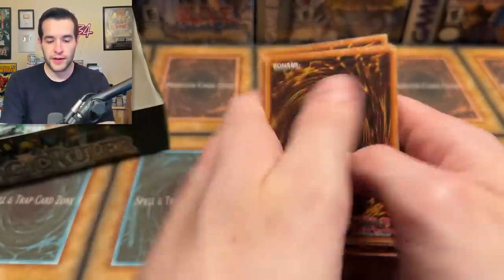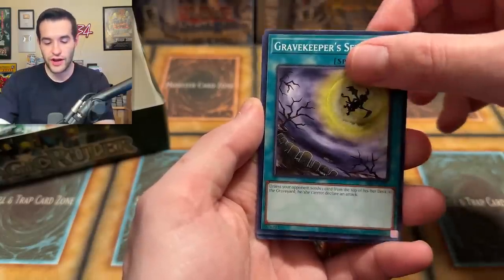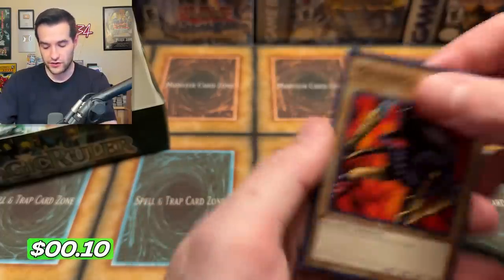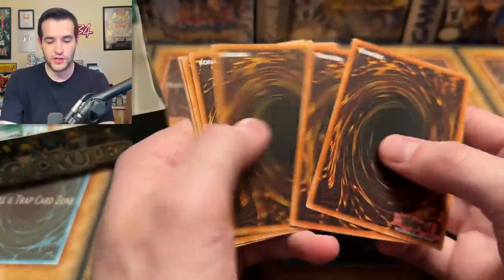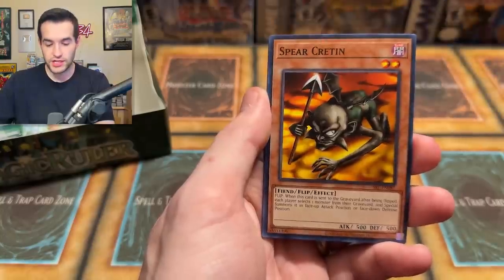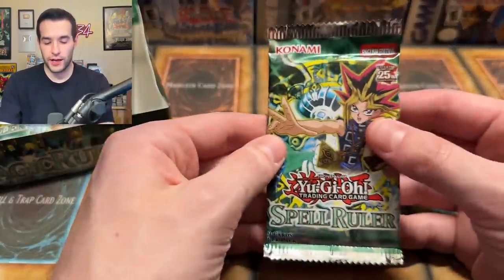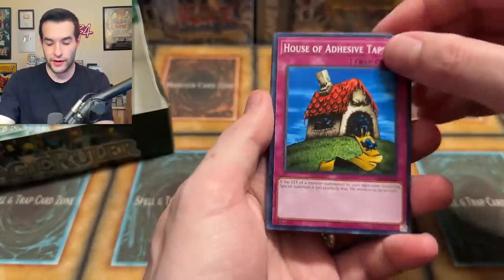Spell Ruler, what will we pull? We have Griggle, Gaia Power, Crab Turtle, Octoburser, Gravekeeper Servant, Darth Maul, Waiting Orders, Twin Long Rods, Senju, and Mechanical Snail. Still many packs to go — will we pull the epicness, the awesomeness? We have Toll, Slot Machine, Chain Energy, Dark Zebra, Ceremonial Bell, Boar Soldier, Spear Cretan, Amoeba, and another Jigen Bakudan — he likes hanging out in that last slot. We have officially pulled nothing in the second half. First half was great.